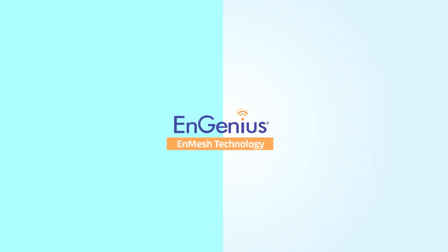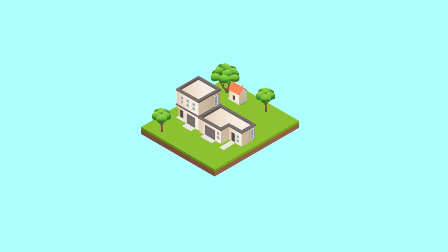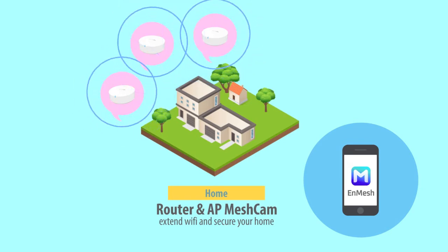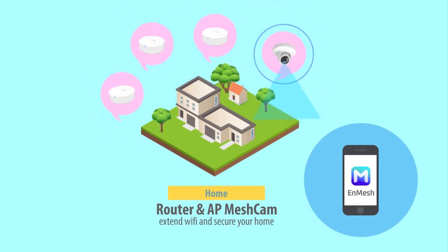INGENIUS's NMESH technology supports both home and enterprise applications. For home users, the MESH router includes the easy-to-use NMESH mobile app. Combining with the AP MESH CAM enables extended Wi-Fi coverage while offering surveillance protection.